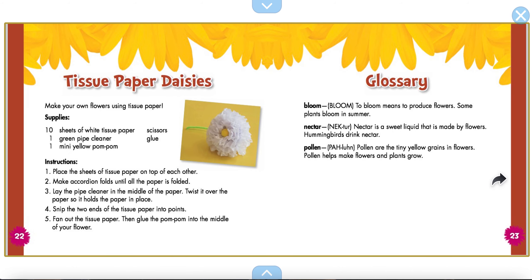And that's the end. If you want, maybe you could do this with your family — make tissue paper daisies. So that's the end of our story. I'm going to leave it here for another second so you can look at how to get some tissue paper and pipe cleaners.